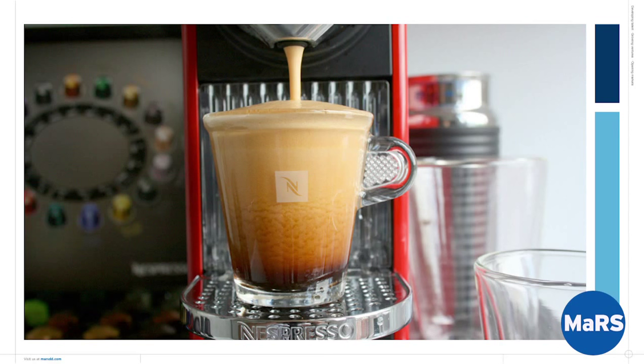They're Nespresso capsules, and they go into a Nespresso machine. This is a case study that if you go to MBA school or business school, you're likely to cover Nespresso at some point in the process — a very famous case study.